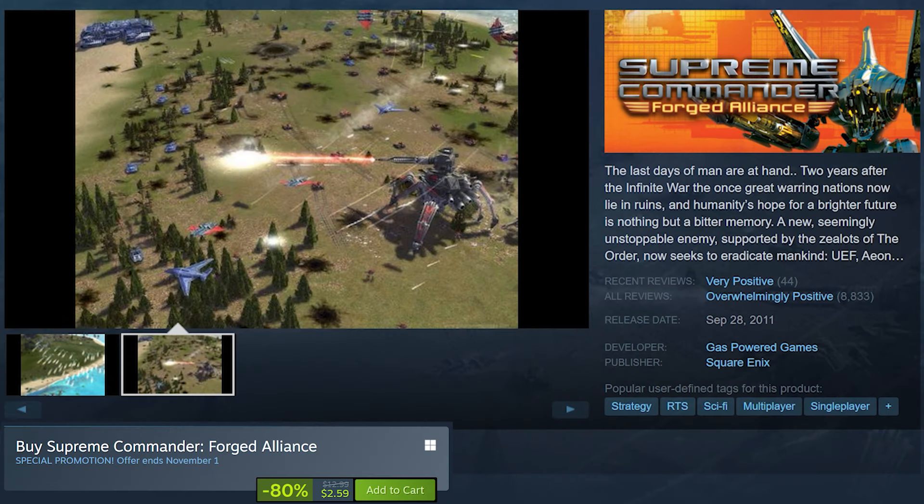Supreme Commander Forged Alliance is on sale for 80% off at $2.59. It's a large-scale real-time strategy game renowned for its massive battles where players control hundreds of units on land, sea, and in the air. This is the spiritual successor to Total Annihilation, and it is by far one of the best real-time strategy games ever made. This is easily the best deal in this video.